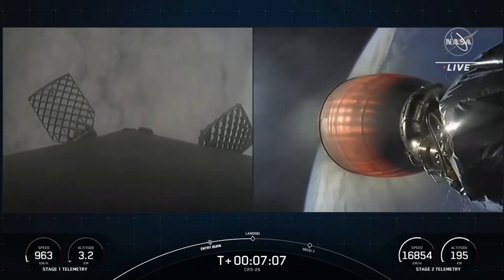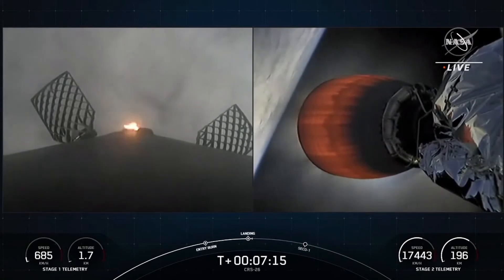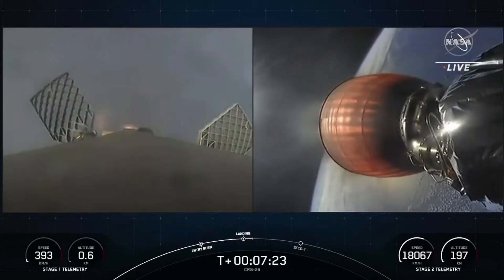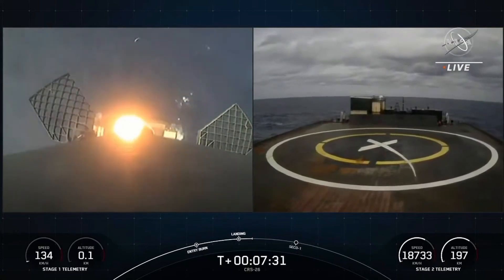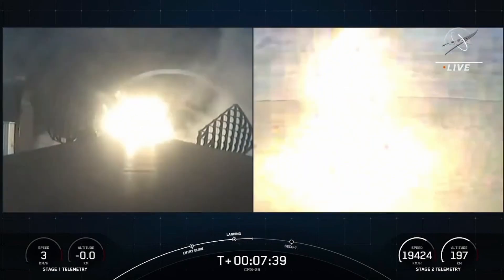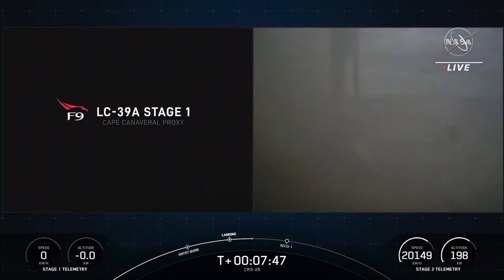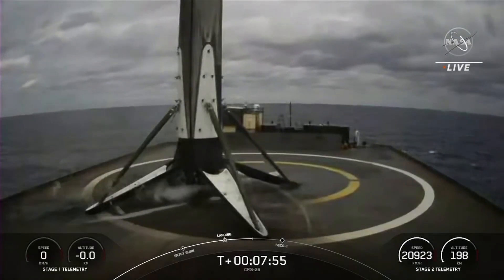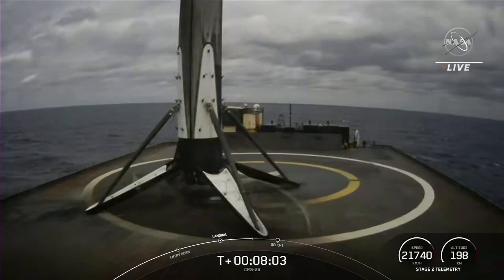Stage one landing burn. Just Read the Instructions, today. And you can see the landing burn has begun on the first stage. Let's watch as Falcon 9 touches down on Just Read the Instructions. Landing legs deploy. Falcon 9 has touched down — standing tall on Just Read the Instructions. While this Falcon 9 just completed its first flight, it marks the 153rd successful landing for an orbital-class rocket.